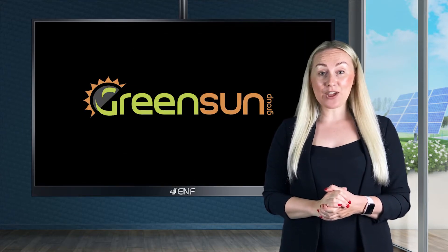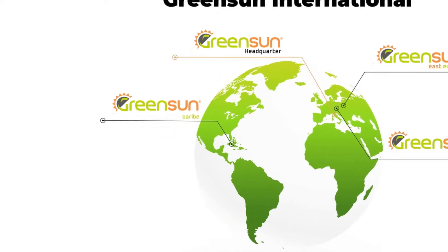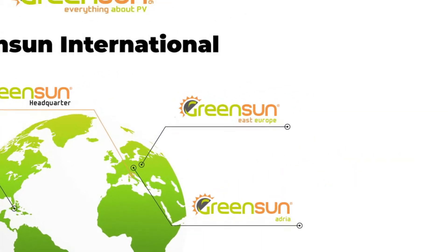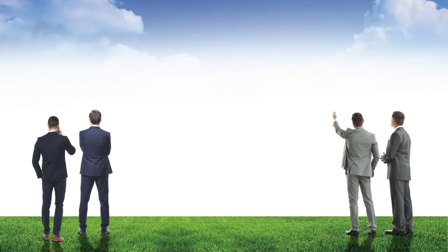Nowadays, Green Sun has three branches: Green Sun Caribe, located in the Dominican Republic, which serves the Central American markets; Green Sun East Europe, for the Eastern European markets; and Green Sun Adria, located in Ljubljana, created to support the photovoltaic customers bordering the Adriatic Sea and Balkan area.